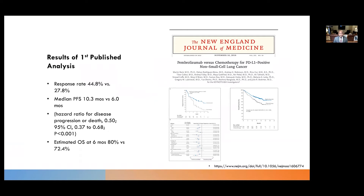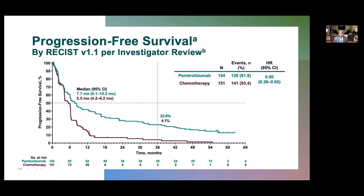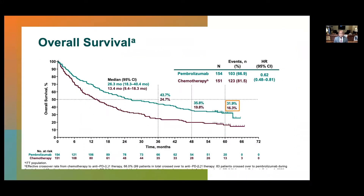At the first analysis, the response rate was 44.8% versus 27.8%. Median PFS was 10.3 months versus 6 months, and estimated overall survival at six months was 80% versus 72.4%. In the recent update with five years of data from the KEYNOTE-024 trial, PFS at 36 months was 22.8% versus 4.1%, and just over 10% out to five years with pembrolizumab single agent. Overall survival at five years was 31.9 months versus 16.3 months — almost doubling the overall survival with pembrolizumab in PD-L1 high tumors.